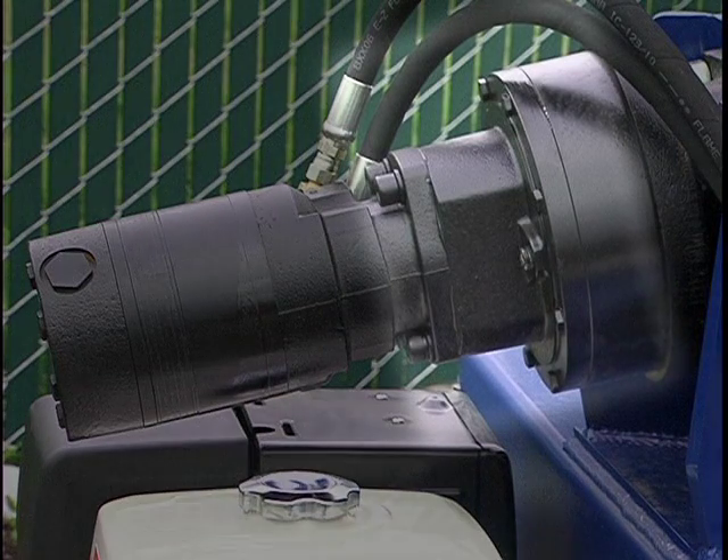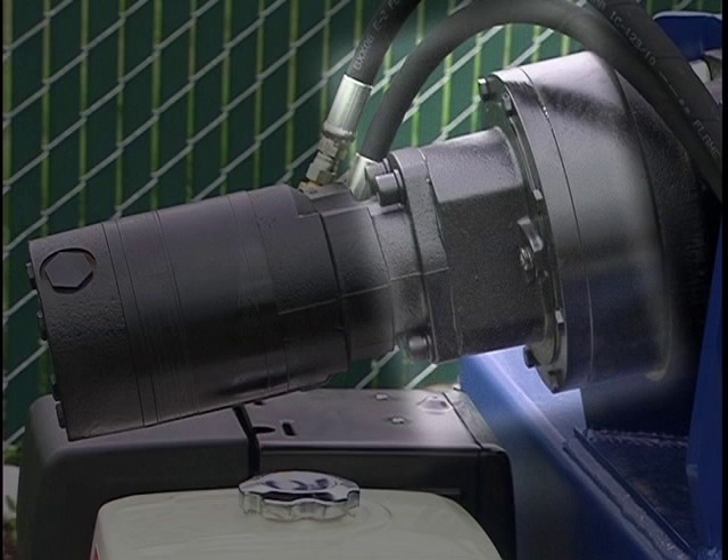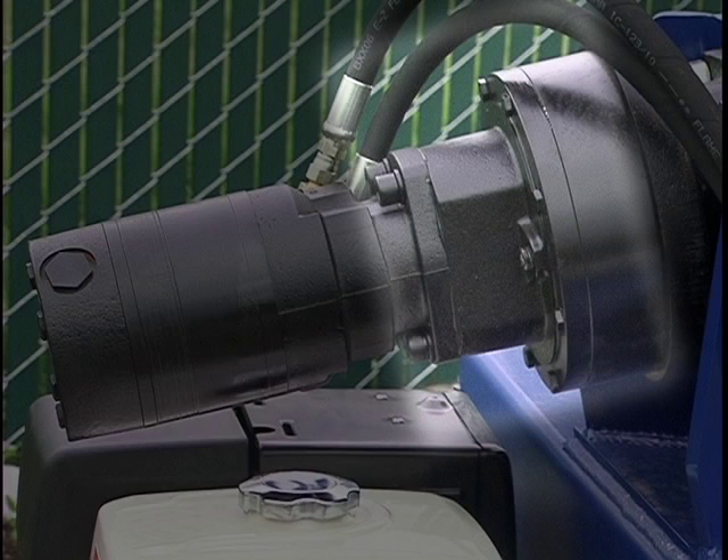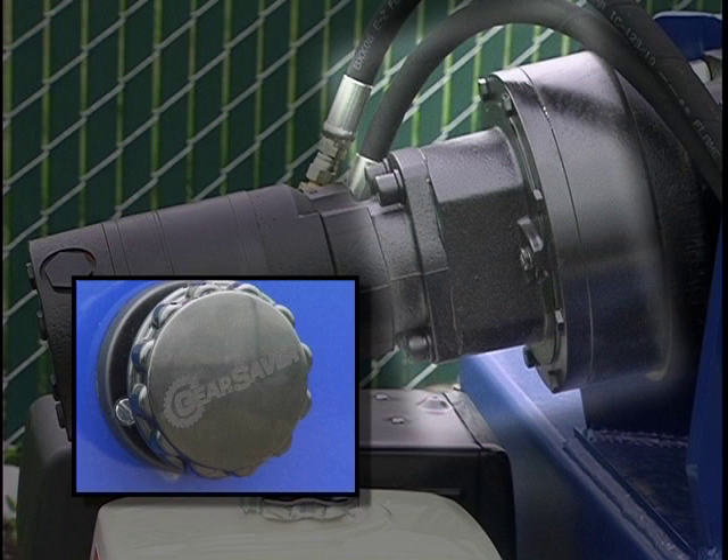The highest stress point on the CMT is at the gearbox and drum mounting shaft. Consider that nearly four thousand pounds of concrete is pushing on these components while mixing a yard of wet concrete. That is why Cart Away includes the strongest gearbox available for this application. The Auburn gearbox is far stronger than many competitive gearboxes used by other drum manufacturers.